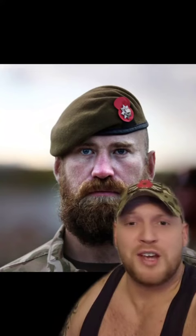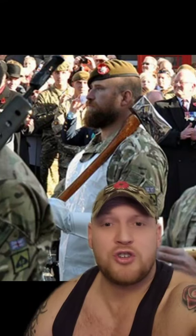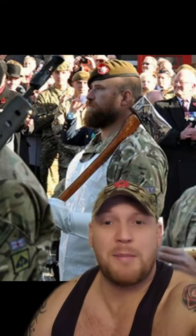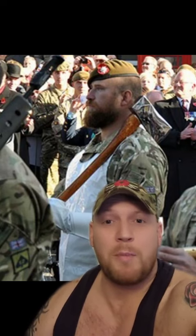So who's this fine figure of a man and why does he get to grow a beard and carry a battle axe? This is a pioneer sergeant — a tradition that started in the British Army back in the 1700s, when every infantry company would have a pioneer sergeant.